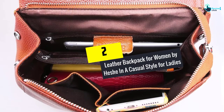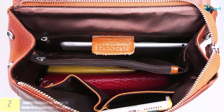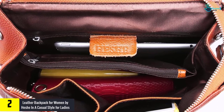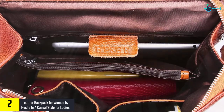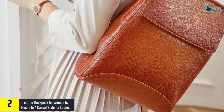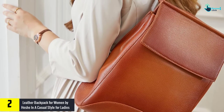At number 2, we have the Leather Backpack for Women by Heishi in a casual style for ladies. When we talk of fabric, leather is always in — whether for bags or clothes. Leather backpacks are a class apart, and this backpack from Heishi is no different. With great looks and a reasonable cost, this leather backpack for women packs quite a punch.